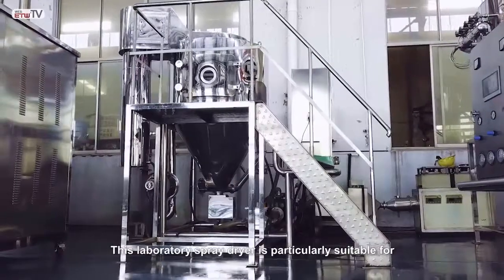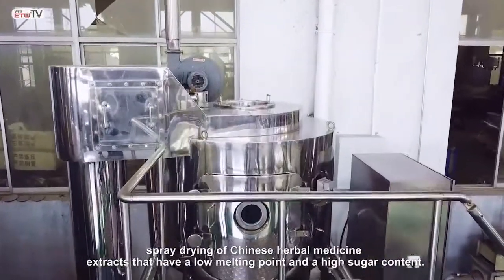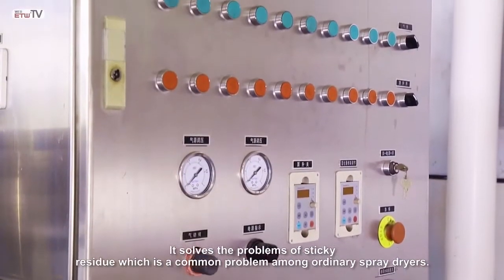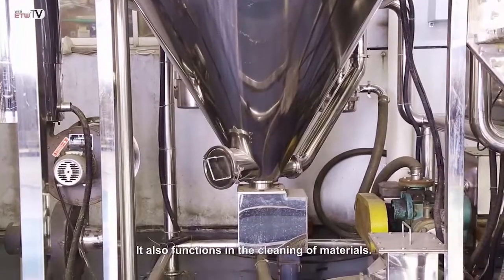This laboratory spray dryer is particularly suitable for spray drying of Chinese herbal medicine extracts that have a low melting point and a high sugar content. It solves the problems of sticky residue, which is a common problem among ordinary spray dryers. It also functions in cleaning of materials.